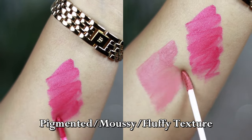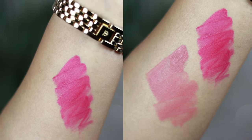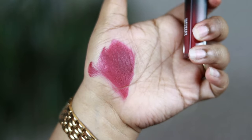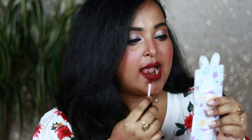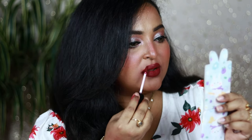Coming to the formulation — I think it's one of the best when it comes to lip colors from Indian brands. It's actually a lip mousse, which means it's going to give you that mousy, fluffy texture, and at the same time is equally pigmented. Just a single layer of this product is going to give you 100% color payoff, cover up all the pigmentation of your lips, and will not be patchy or uneven on the lips at all.